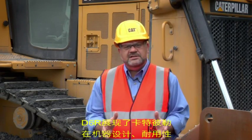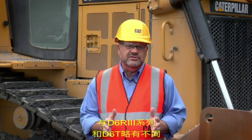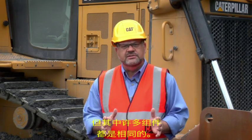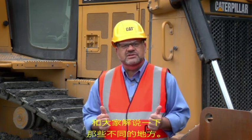The D6R demonstrates Caterpillar's hallmark in machine design, durability and reliability. The D6R differs a little bit from the D6R Series 3 and D6T, but does retain a lot of commonality in components. We're going to take a short tour and show you some of those differences.